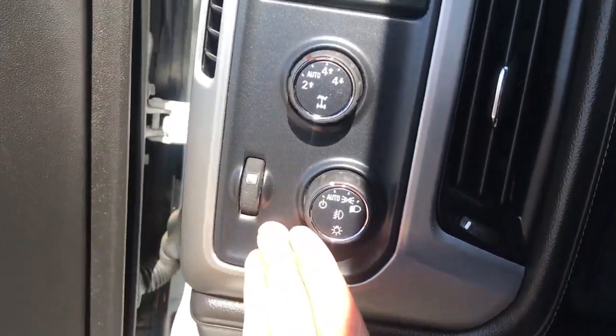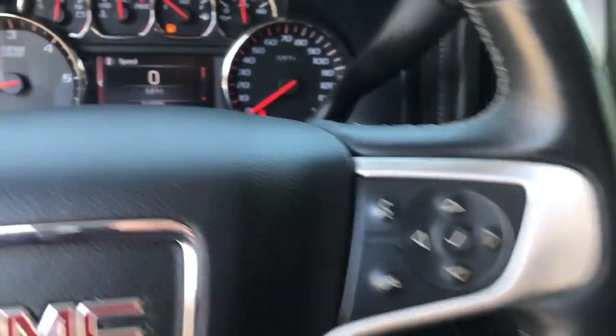Jump on inside — you've got your lighting controls, your on-the-fly four-wheel drive. You've got your cruise on the wheel, your heated wheel, and all your audio functions right here on the wheel as well.